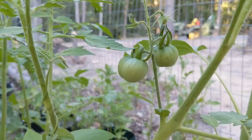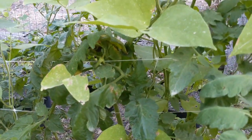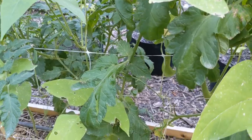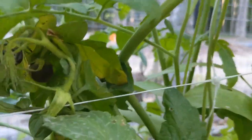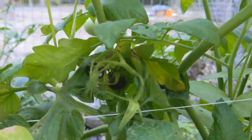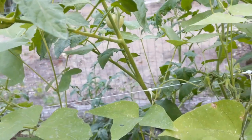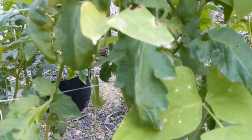I need to go check my beefsteaks because I can see some red poking out in the back. But let me show you this long keeper plant — I'm actually about to have to pull it out. Look at the bottom limbs, and as you come up you'll see these tomatoes are just completely black. This plant has blight. It's still producing up at the top, but I'm going to dispose of this plant before I leave. You can just tell from the leaves too that it's sick — that guy's got to go.